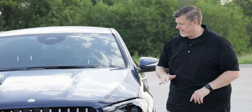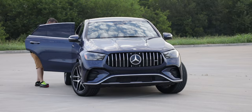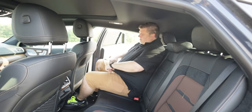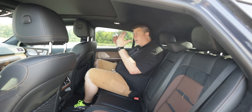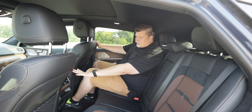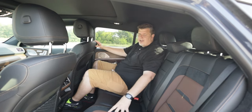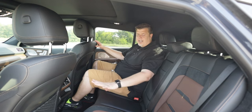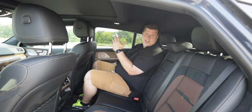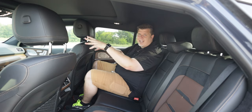Checking out the second row: at 6'1" I have plenty of headroom, knee room, and foot room even with the raked roofline. Behind the passenger seat you've got your own AC vents, two USB-C charging ports, a fold-down armrest with cup holders, and really nice seats with black leather and suede with brown leather accents. Comfortable even for larger adults.